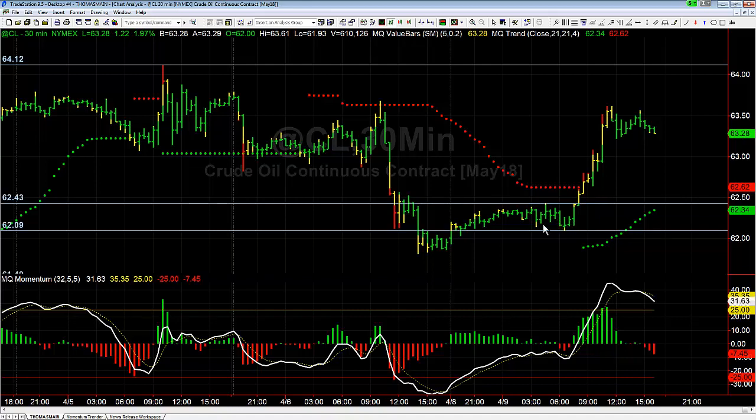Now, what you want to look for when you have short-term compression like that is you look at the highest high and the lowest low, and you put support and resistance. You look for a close outside of that range — once it closes outside that range to kind of prove to you that it's going to run, that's when you look for your trade and your entry opportunity. The reason you wait for the close is important.